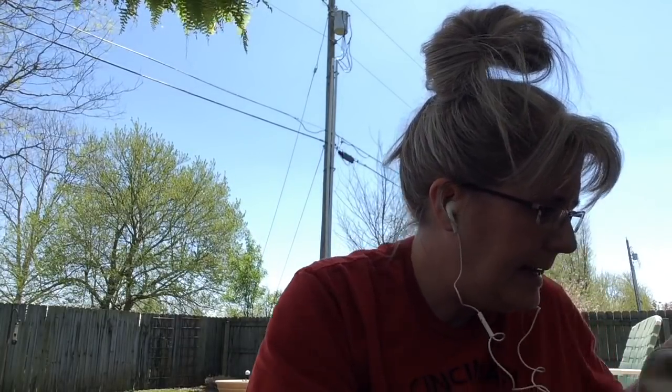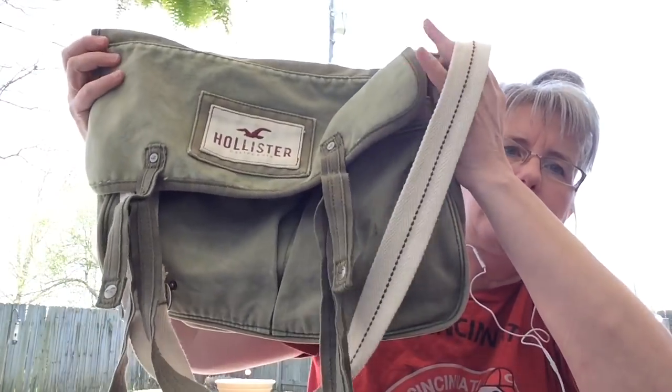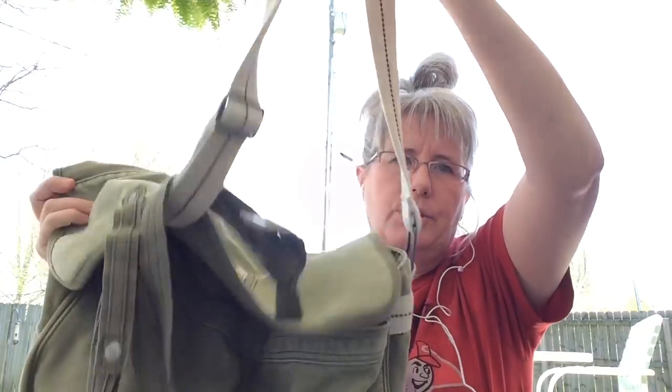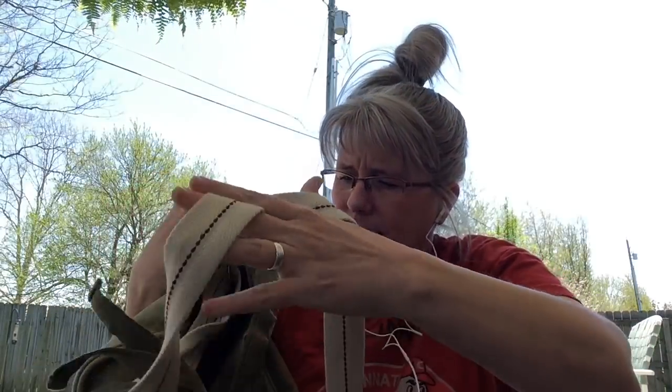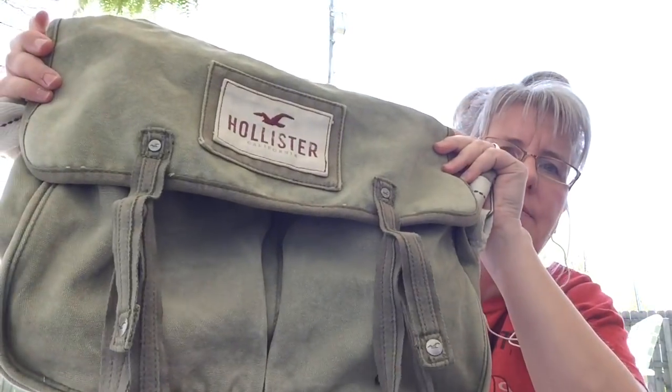I got this at the Goodwill — it is a Hollister bag, like army green, and it has a long adjustable strap on it. I thought that was kind of cool. That's going to go to my booth. Somebody might like that this fall for college or high school to carry books in.